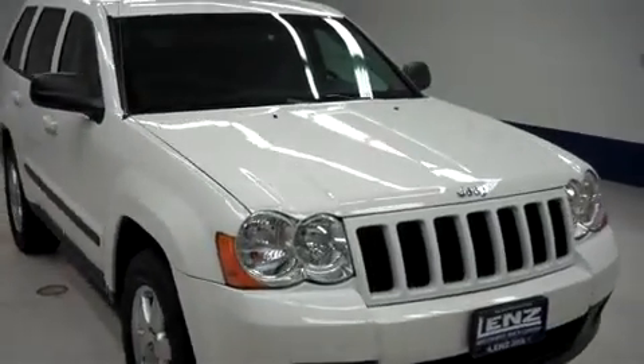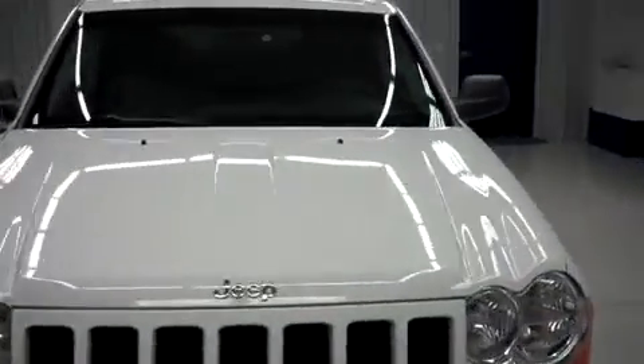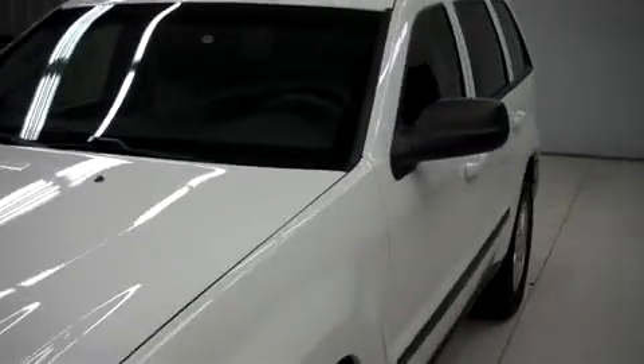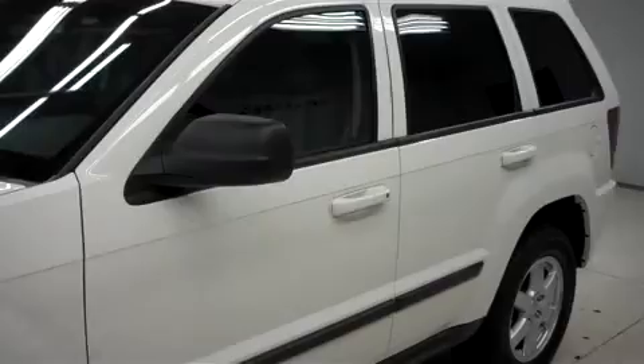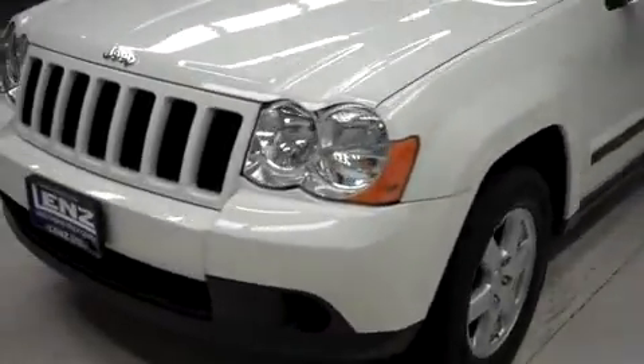This is Lenn stock number B7647, a 2009 Jeep Grand Cherokee. This is a Laredo package in stone white. This Jeep is 4-door automatic with 4-wheel drive and has 26,000 miles on the 3.7 liter motor.